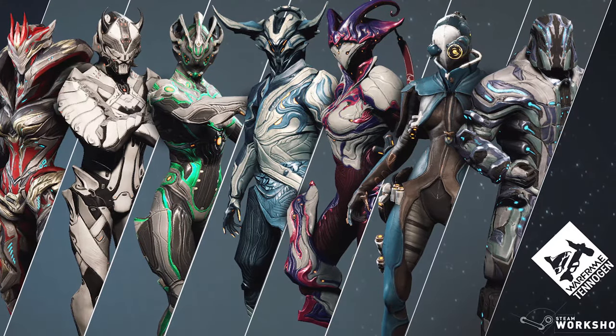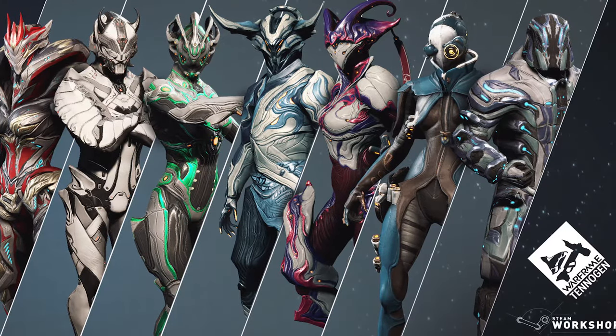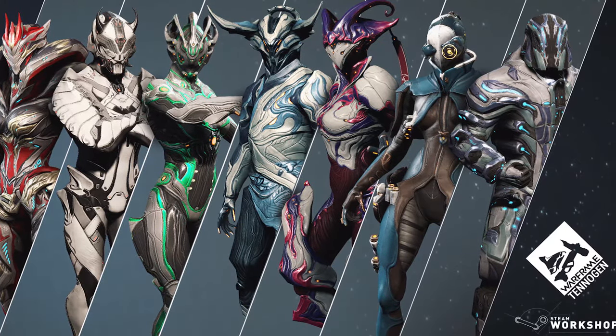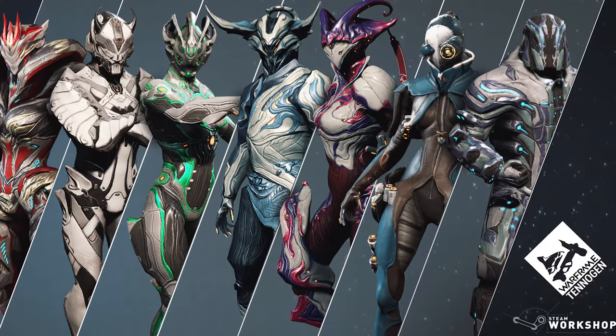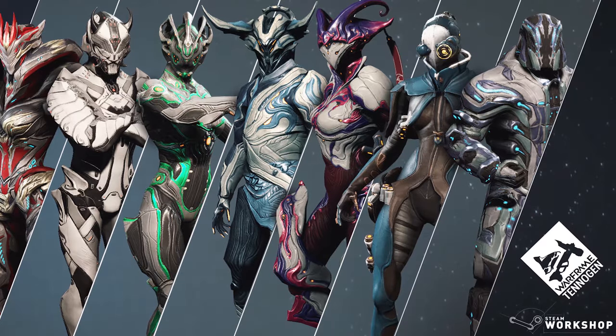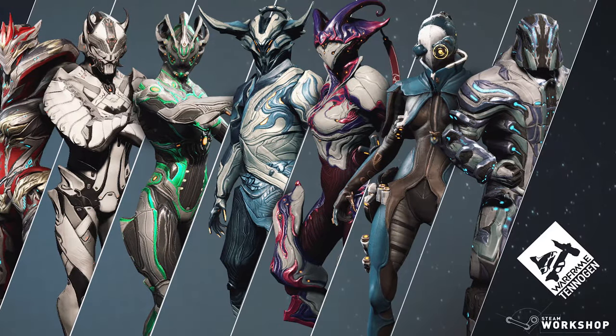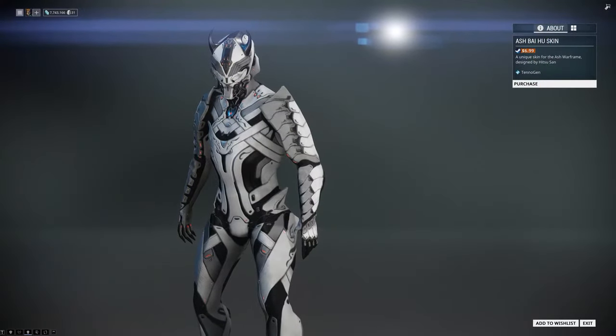Hello everyone, welcome to Warframe update 19.11. This is an important update due to its release of the Tenogen Round 7 in the game and of course some additional changes in the world of Warframe. The first on the list is the Baihu Ash skin created by Hitsu-san.